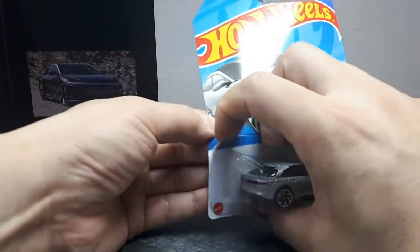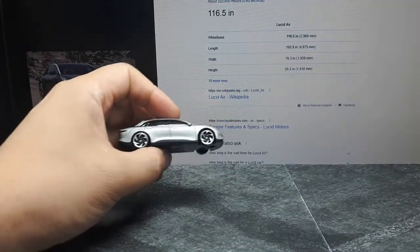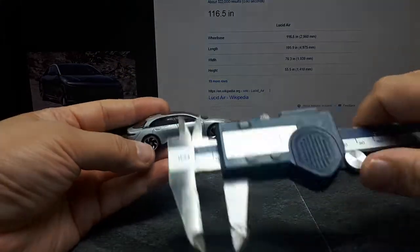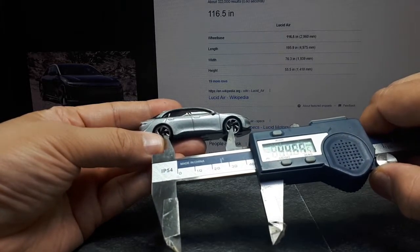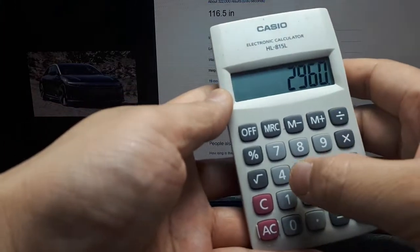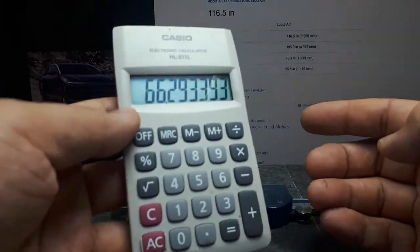Okay let's open this guy up and see the scale. You'll see here the wheelbase is 2960. So I'm going to measure this wheelbase here. It's around 44.65. 1:66 scale. Okay so we know that now.